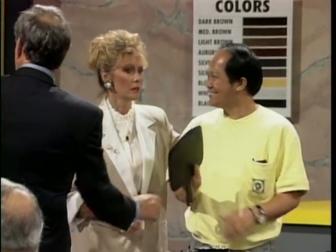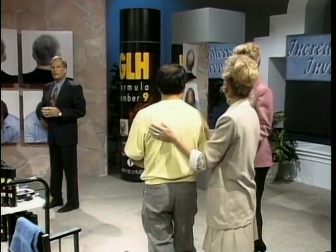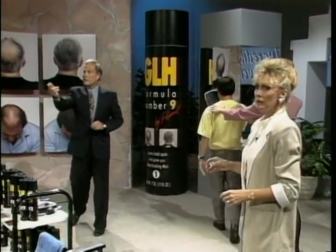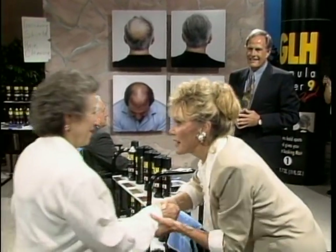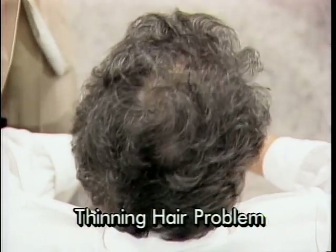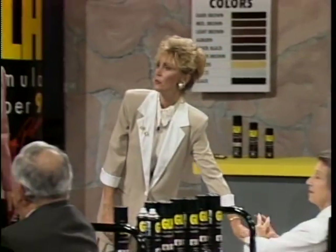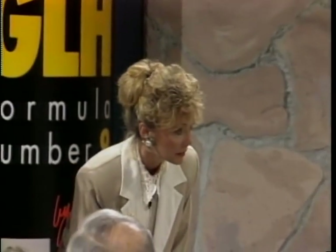Before he does that, I'd like you to go back to the mirror over there. I need another individual. This lady right here. What's your name? Betty. Hello, Betty. I'm Ron Popeil. Betty, your hair is thin all over, isn't it? You can see scalp through your hair. It's such a common problem for women. I think when we talk about thinning hair and baldness, we think it's men, but women are very concerned, aren't you, Betty? Wonderful for women.